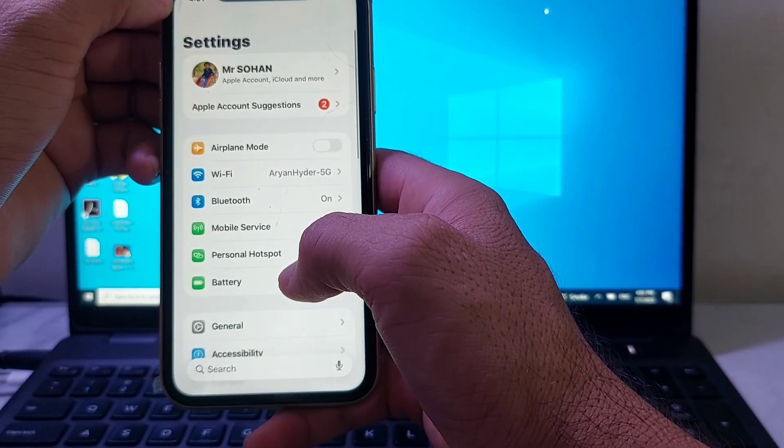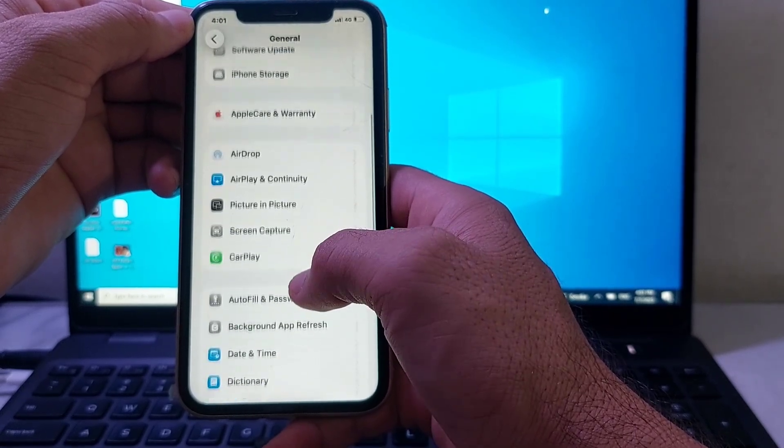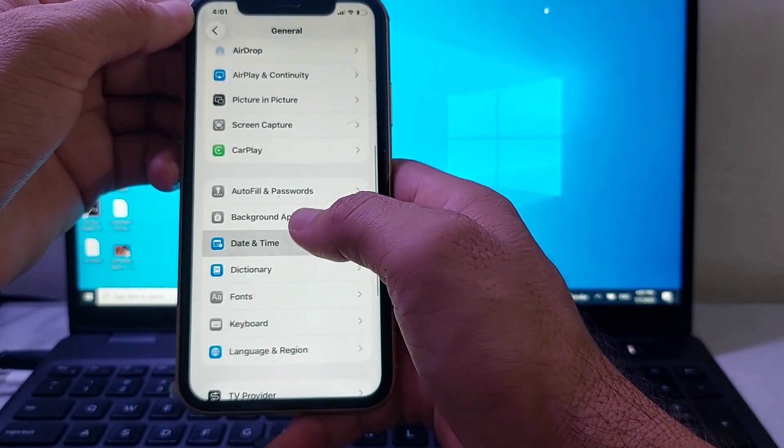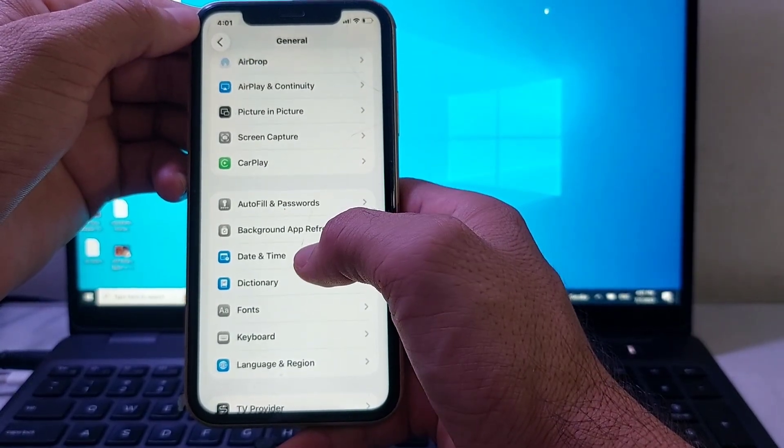If you're still having this problem, open Settings, tap on General, scroll down, and make sure that your Date and Time is correct and that 'Set Automatically' is turned on. Then check if the problem is fixed.